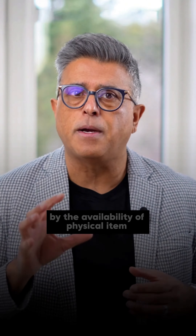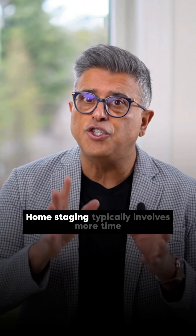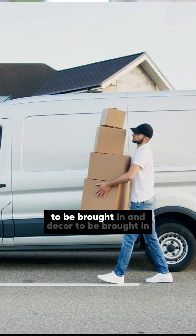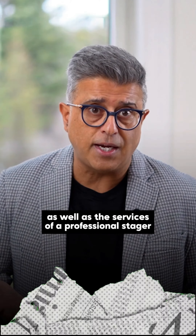Home staging is limited by the availability of physical items and space constraints. It typically involves more time and more expense, as it requires physical furniture and decor to be brought in, as well as the services of a professional stager.